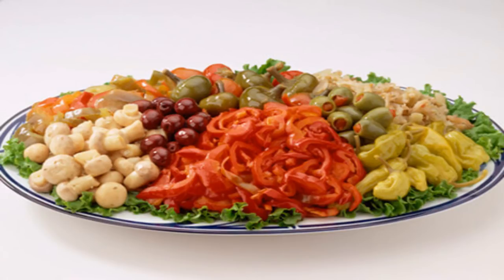Food fix: some places make a healthier slaw, so ask for nutrition information. At home, try low-fat mayonnaise or mix with non-fat yogurt.